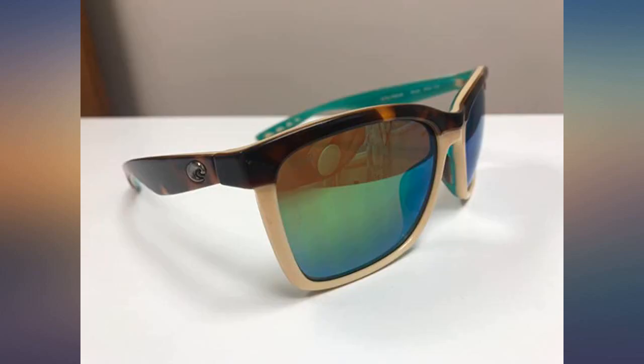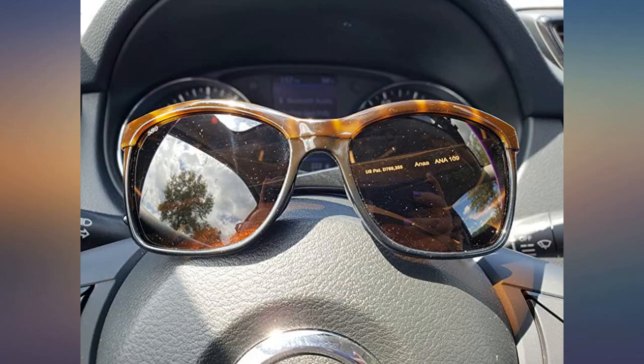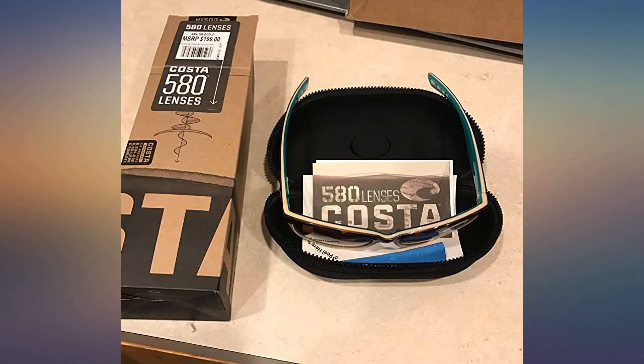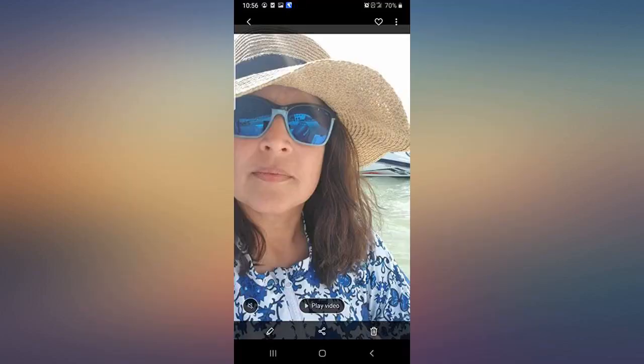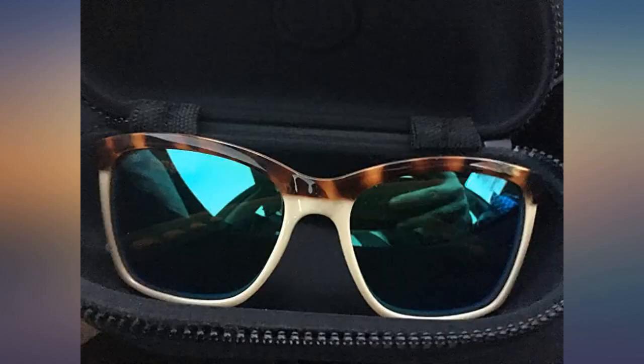Love the way these glasses fit. I have a medium size face so based upon other reviews I was worried these would be too small — nope, they fit exactly. I usually buy Maui Jim, not sure if these lenses are as good, but they are close. Very close. Overall, great glasses.